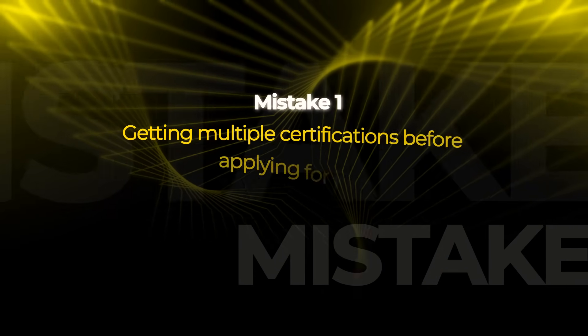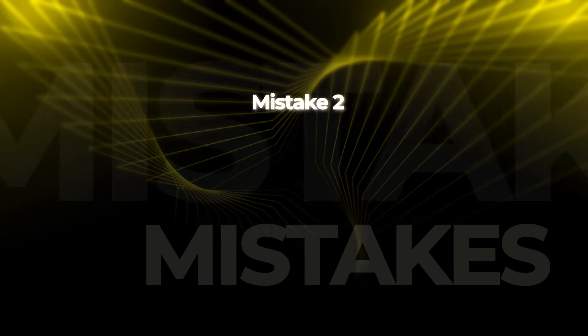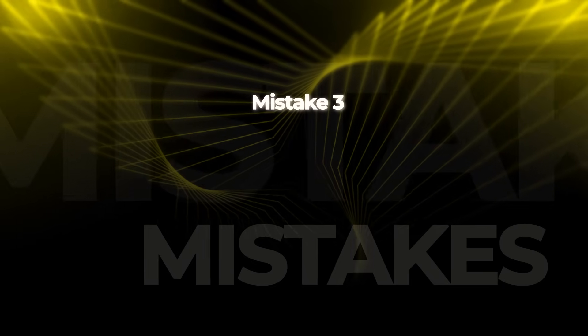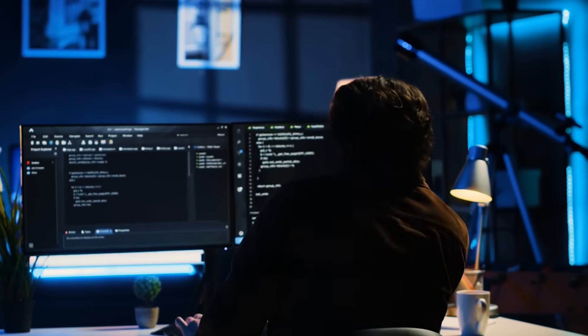Mistakes to avoid: Mistake one — getting multiple certifications before applying for jobs. One certification plus portfolio work is enough to start; get certified, get a job, then get more certifications. Mistake two — getting expensive certifications when you're broke; don't go into debt, build free portfolio work first. Mistake three — getting specialized certifications too early; ISO 27001 is valuable but too narrow for beginners, start broad with Security+. Mistake four — thinking certifications are required; they're helpful but not absolutely required for entry-level jobs — skills and portfolio matter more.